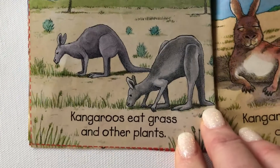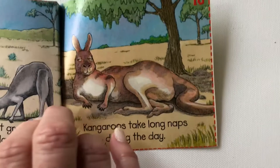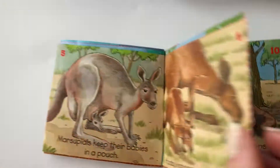Kangaroos eat grass and other plants. Kangaroos take long naps during the day — they're very sleepy.